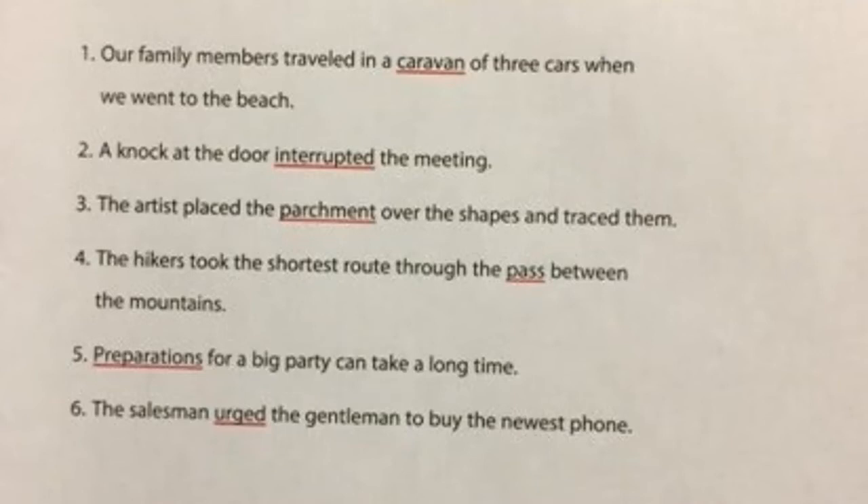Number six: urged. The salesman urged the gentleman to buy the newest phone. The G has a soft J sound — urged. You have two men here: a salesman trying to sell something, urging the gentleman to buy the newest phone. He's trying to get him to buy it, trying to persuade him. He's urging him to do it.